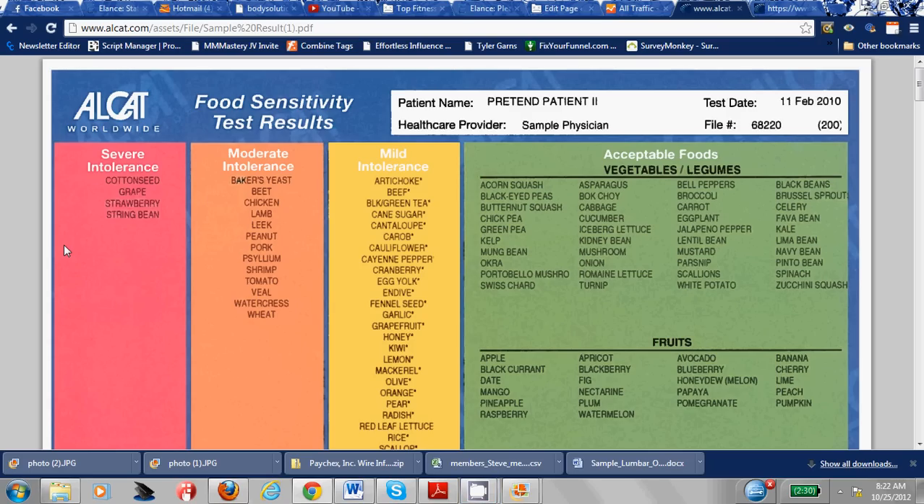Hey everyone, this is Dr. Steve. A lot of you had questions about the email I sent out about rotating your foods and not eating the same foods and about the testing. So I'm going to review with you what the testing is about.